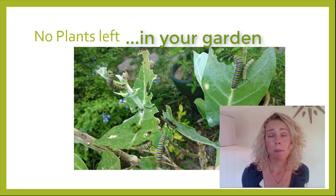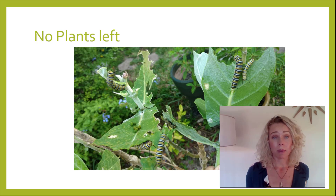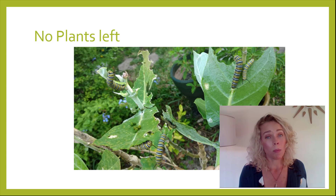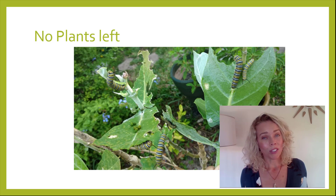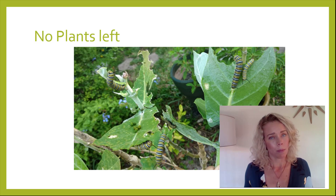Should you go to the store and buy another milkweed? My answer is do what you want. You can keep buying more plants if you'd like, or you can resign yourself to this being what happens in nature — que sera sera. That's what I do in my yard. If they run out of food, they run out of food. Some species will almost always eat more plants than you can provide, so don't feel bad when they've eaten your plants down. It happens.